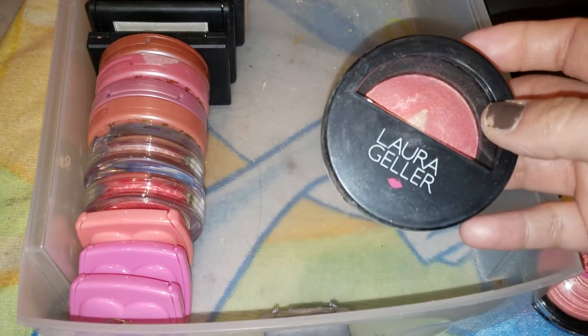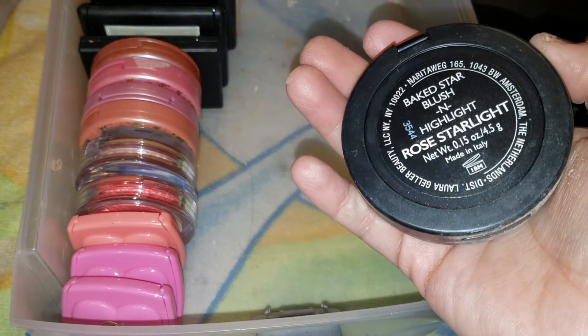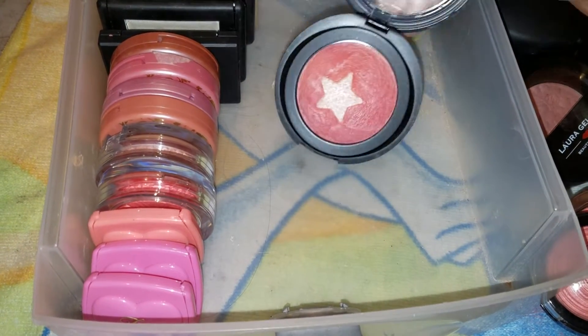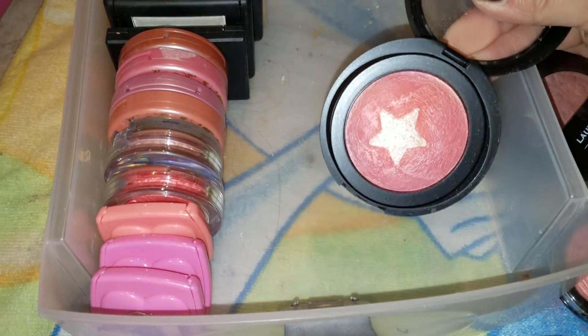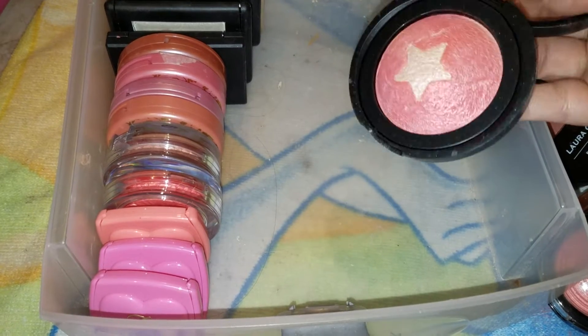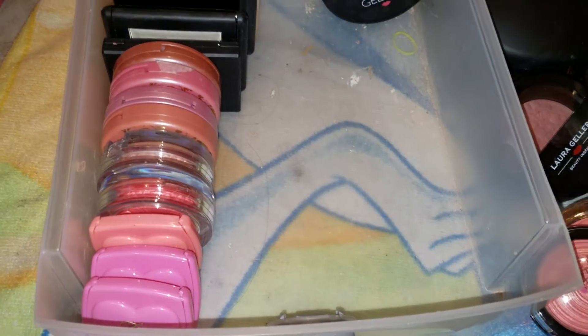And here is the last Laura Geller one that I have — this is Rose Starlight. Isn't that so pretty? Isn't that just the cutest thing? I love Laura Geller products. They're just pretty to look at, pretty to wear. They're just pretty.